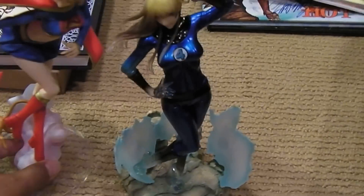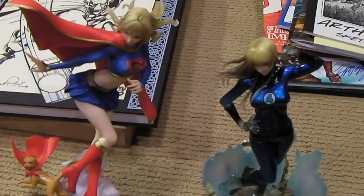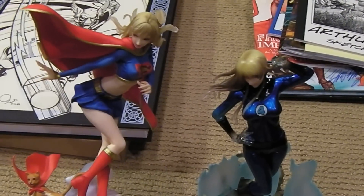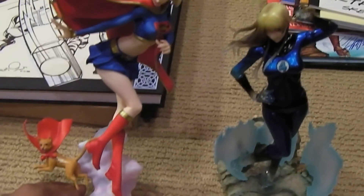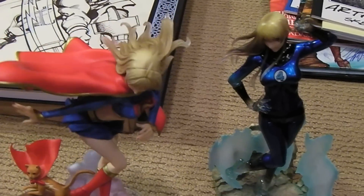On to the toys. I love the Bishoujo line of figures — these are figures based on artwork of Shunya Yamashita, a favorite anime and manga artist of mine. He did his renditions of the Marvel and DC Universe characters. These are the regular versions of Invisible Woman and Supergirl, and at San Diego they had exclusive versions.